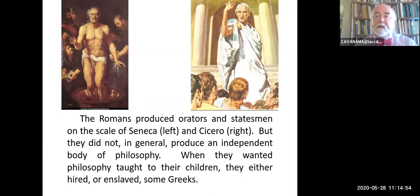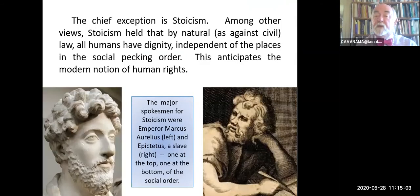When Romans wanted their children to learn philosophy, they either hired or enslaved Greeks to do that. The chief exception is Stoicism. The two major spokesmen for Stoicism—Marcus Aurelius and Epictetus. Marcus Aurelius was the emperor, and Epictetus was a slave. This is characteristic: one from the highest end of society, the other from the lowest end of society.